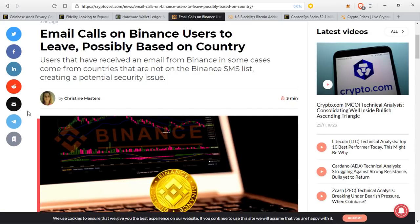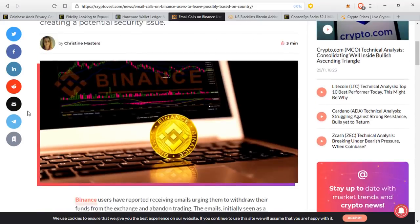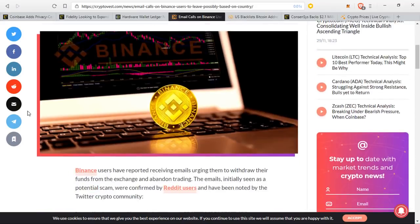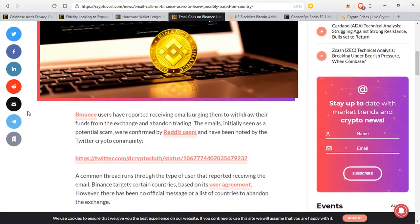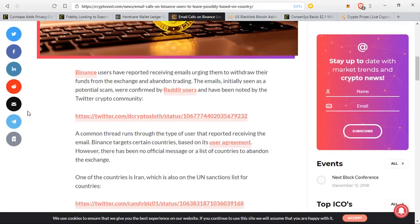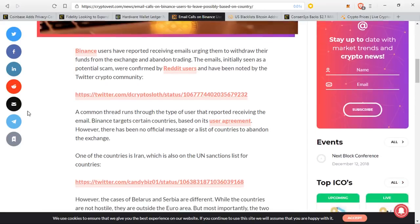This one is kind of a two-parter, and it's a very disturbing trend we're going to start to see more of in possibly the near future. Binance users have reported receiving emails urging them to withdraw their funds from the exchange and abandon trading. The emails, initially seen as a potential scam, were confirmed by Reddit users and noted by the Twitter crypto community. A common thread runs through the type of user that reported receiving the email. One of the countries is Iran, which is also on the UN sanctions list.